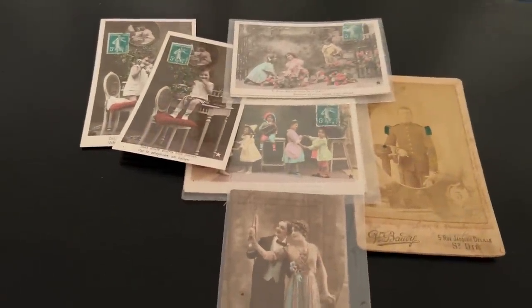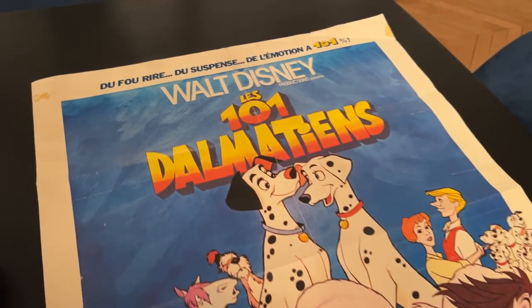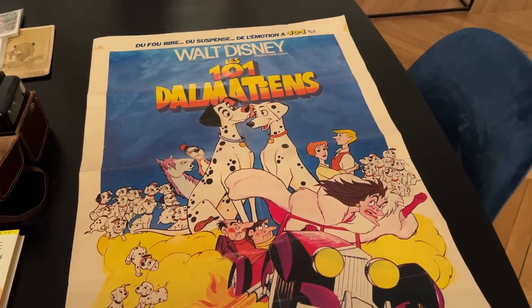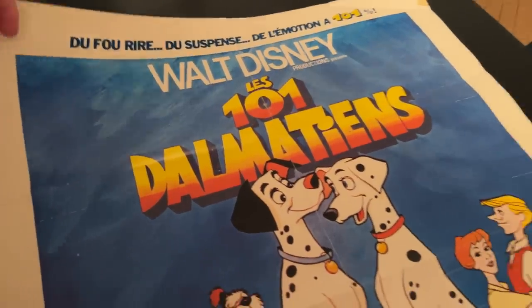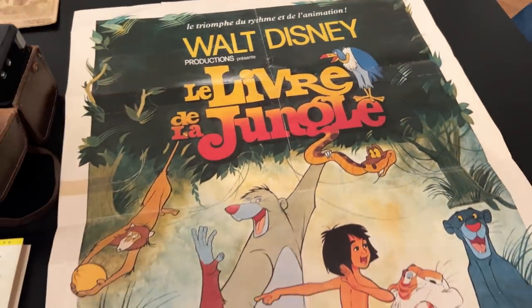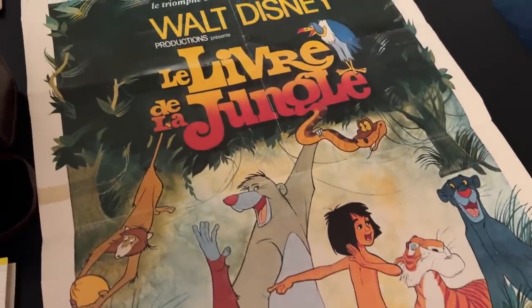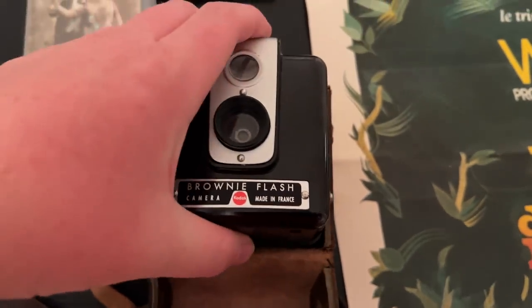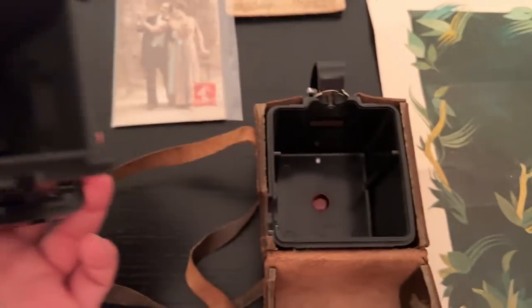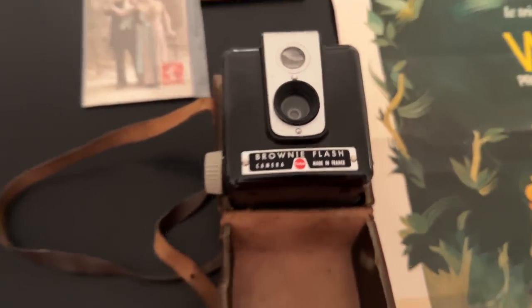I got a 1961 school edition of Voyage to the Center of the Earth by Jules Verne — it's got the original school stamp in the back and somebody wrote in it in 1961. I also got my own lot of ephemera: some wonderful postcards and a vintage photograph. And my two favorite pieces — an original 1960s Walt Disney 101 Dalmatians one-sheet movie poster in French, and it's double-sided with The Jungle Book. Walt Disney's last two films on one poster! And finally, a vintage Brownie camera made in France. Look at how clean the inside is — I am going to find film for this camera and start taking photographs with it.